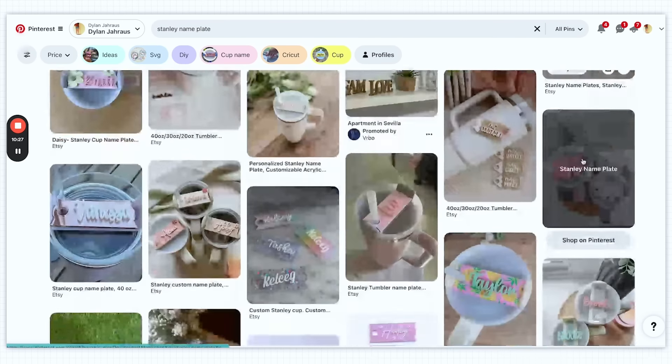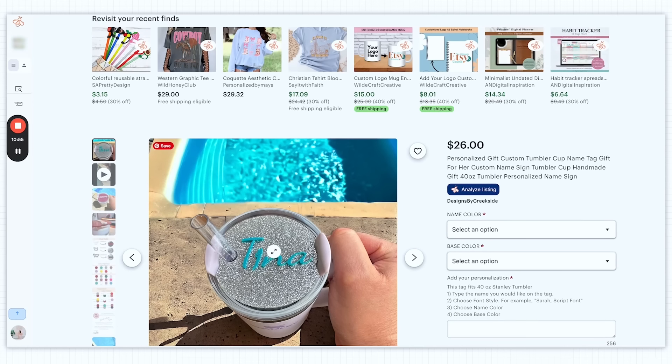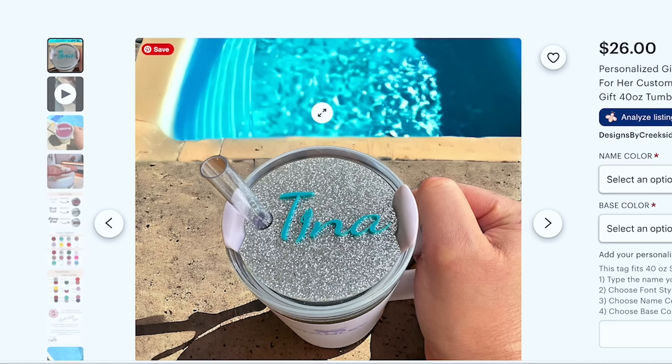Now let's look at another trend in the tumbler arena — toppers for actual Stanley cups. If you look up Stanley topper, these are more like nameplates. You'll see all these different trends for Stanley nameplates. Things to pay attention to are color combinations, font choices, and merchandising — what's in the background. What I want to point out here is color combinations. We want any color combination in our main listing photo to make it really obvious what the product is, what it does, and what the value is. The value here is that it's personalized, acrylic, and for a premium product and a premium customer. I do like how the blue ties into the background.